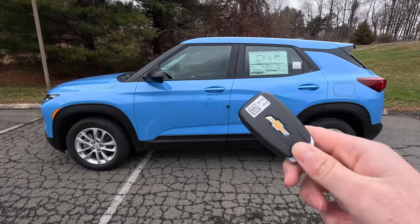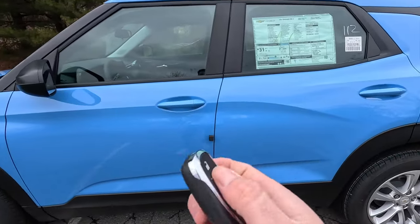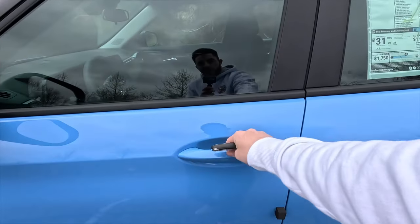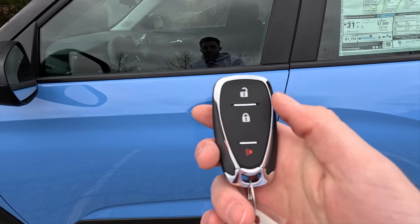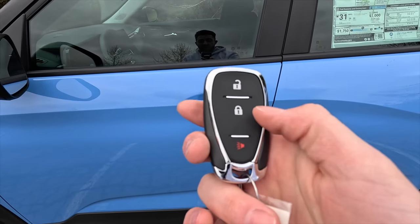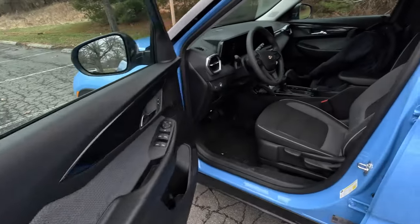Moving into the interior — you do not get keyless access on the LS, so you press the unlock button on the key fob to get in. The key fob also has a panic function and a lock function. Let's take a look at what the interior of the LS has to offer.